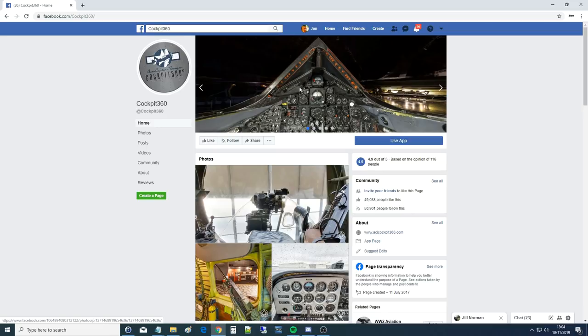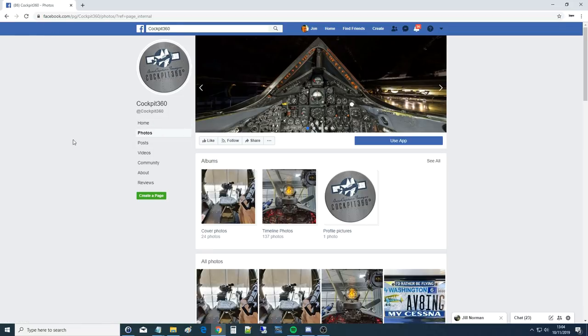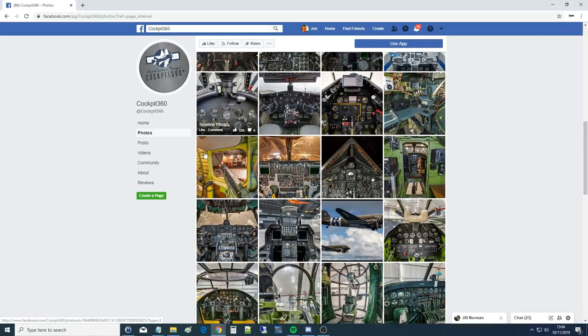Due to a limit in my personal hardware - I've only got one monitor - I can't show this on one screen and DCS on another. So we decided to just show off Cockpit 360 on Facebook. Kudos to whoever runs this - it's very simple, just go to Facebook.com/Cockpit360. Then go to Photos, and down there are all the aircraft they've covered so far.